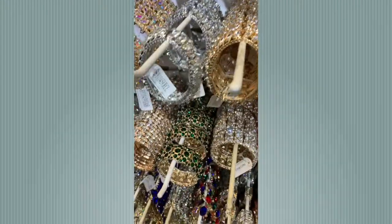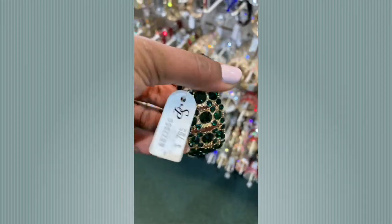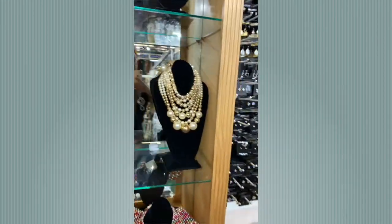The second one I tried on was this beautiful and sophisticated emerald bracelet. How much was it? $7.95 — hey y'all!